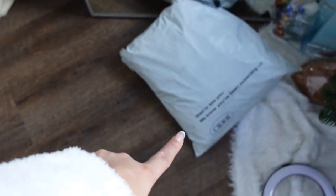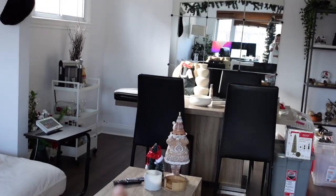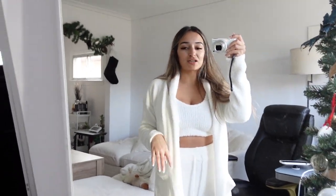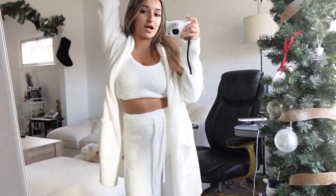We're taking out all this Christmas decor. I also want to open up this package I got from Cider, and I need to take down all the other Christmas decor too. We're going to put on some music and get things done. My mom got me this set for Christmas — it wasn't in my haul video because I didn't have it yet, but I wanted to show you guys.